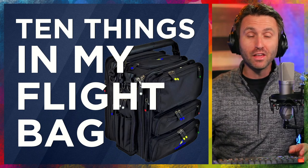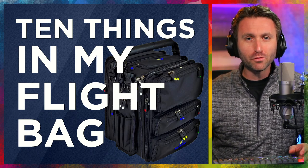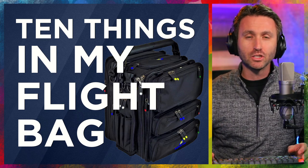So there you go — 10 things in my flight bag. Let me know what kind of stuff you have in your flight bag. Did I miss something? Can you recommend something else? Put all of that in the comments section below.